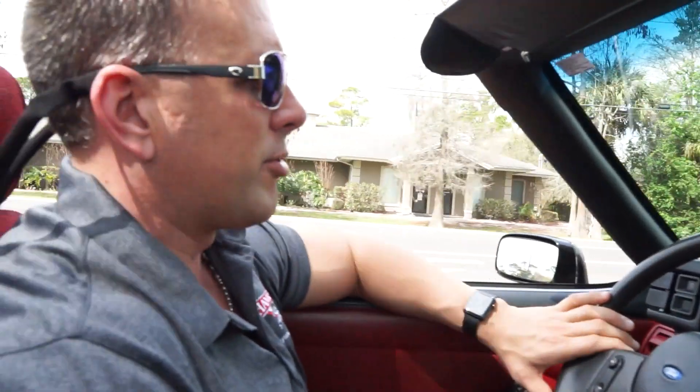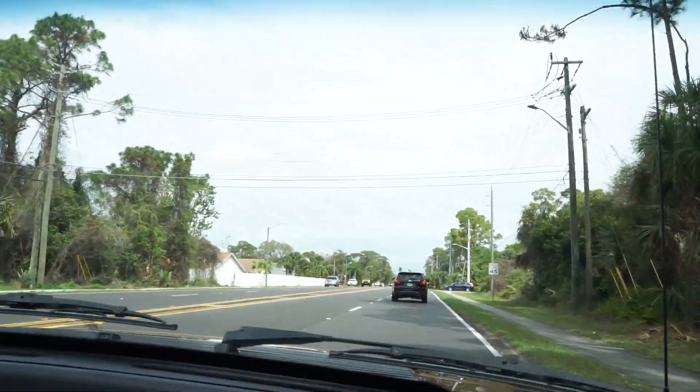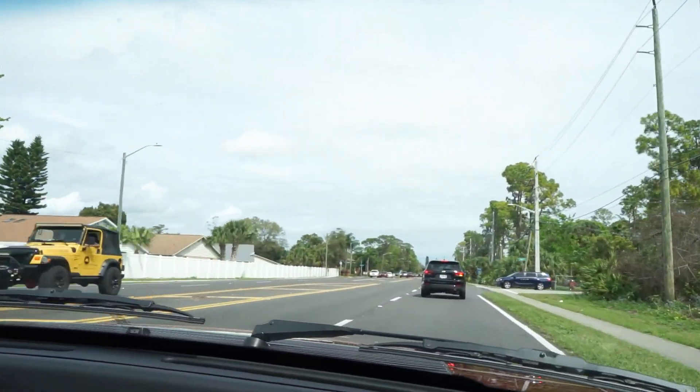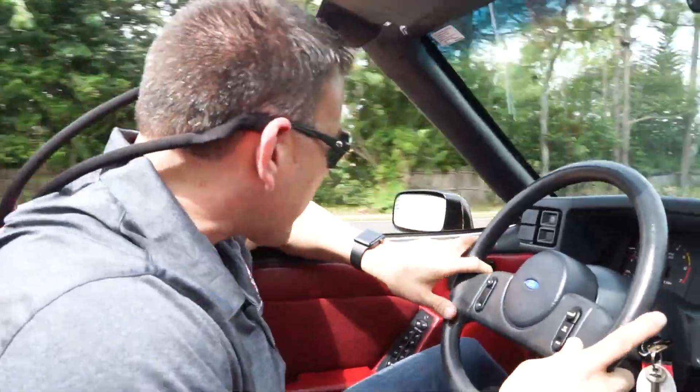I doubt you can hear it with all the wind noise from the convertible top. I've got traffic in front of me — we're at about 50 miles an hour. It's hard this week with bike week to get test drive videos in, there is a lot of traffic, but we do our best. If I don't put a test drive video in, you guys will complain that you don't want to see it run. So we're doing the best we can — bear with us. Tach's working. 60 miles an hour. Let go of the wheel — car tracks nice and straight. The car presents very well.